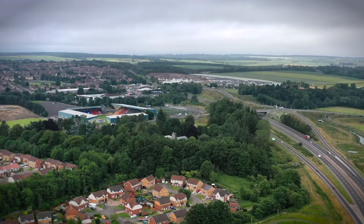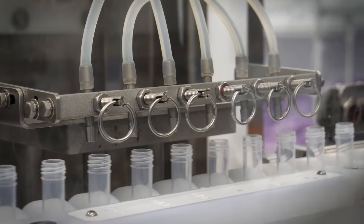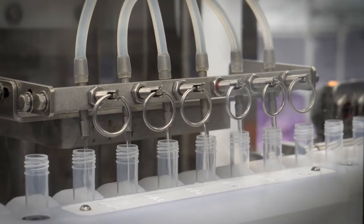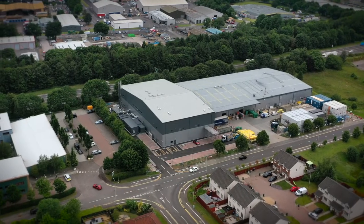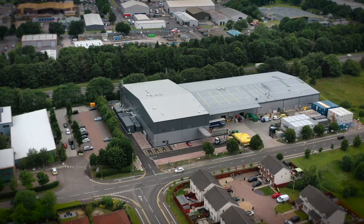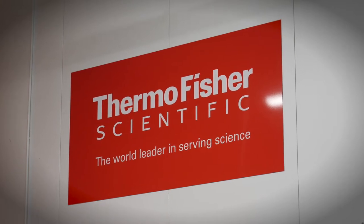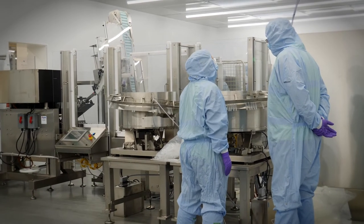In September 2020, the pandemic was in full flow, with an increasing demand for Covid tests across the UK. One facility in Perth had the potential to meet the demand, but they needed a fast-tracked construction project to expand production. This is a story of how critical projects are realised when we work together as one team.